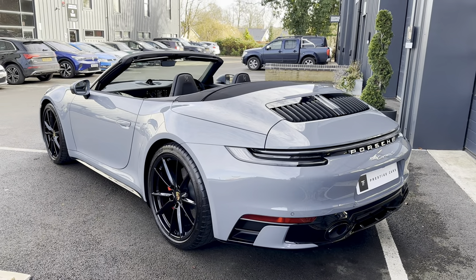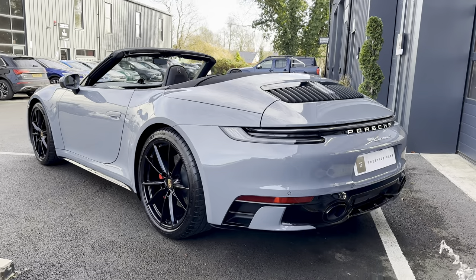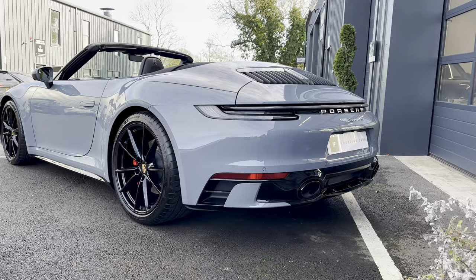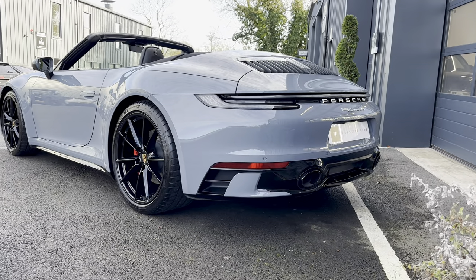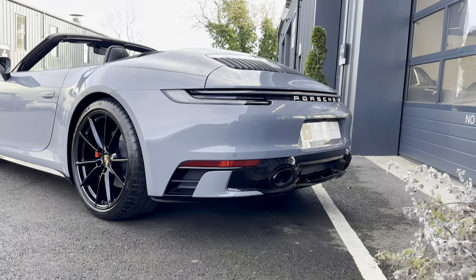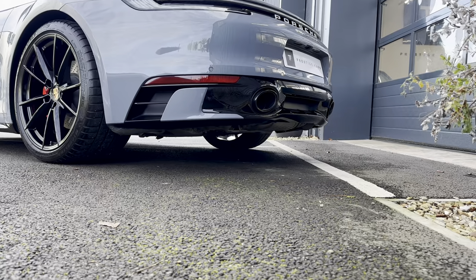Let's have a look at this back end again — it really shows off the colour of arctic grey beautifully. Now a lovely time to give it a start-up, I think, just to hear what all the sports exhaust noise is all about. So here we go.